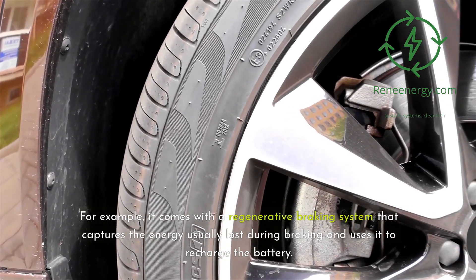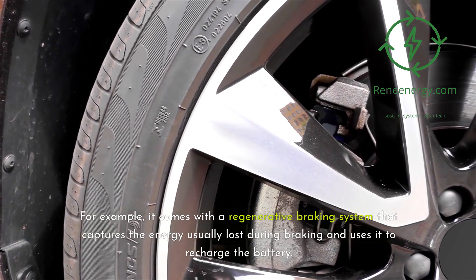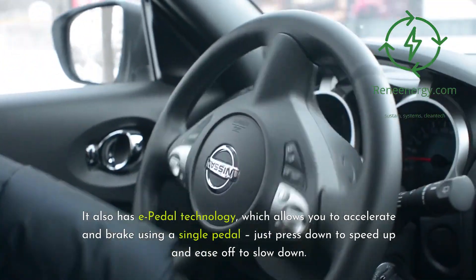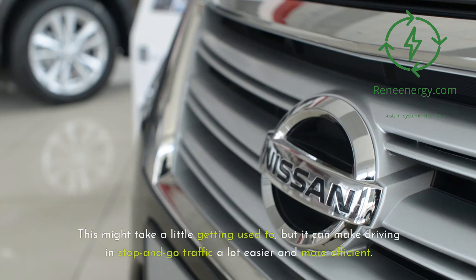But the Leaf isn't just about power — it's also packed with features that make driving more convenient and efficient. For example, it comes with a regenerative braking system that captures the energy usually lost during braking and uses it to recharge the battery. It also has e-pedal technology, which allows you to accelerate and brake using a single pedal — just press down to speed up and ease off to slow down. This might take a little getting used to, but it can make driving in stop-and-go traffic a lot easier and more efficient.